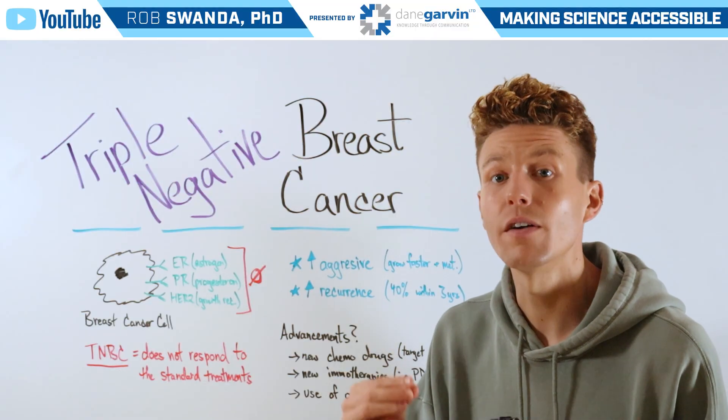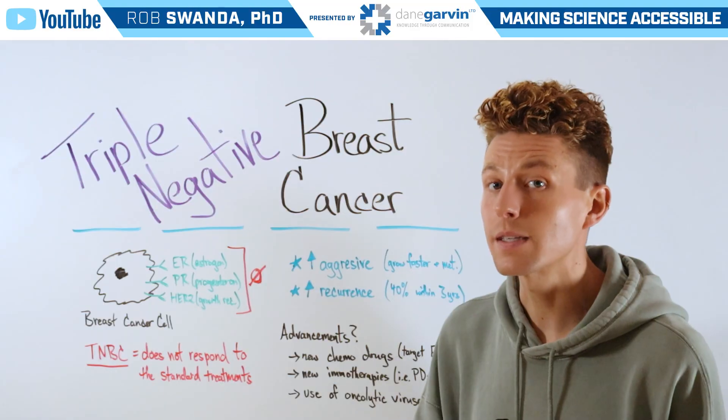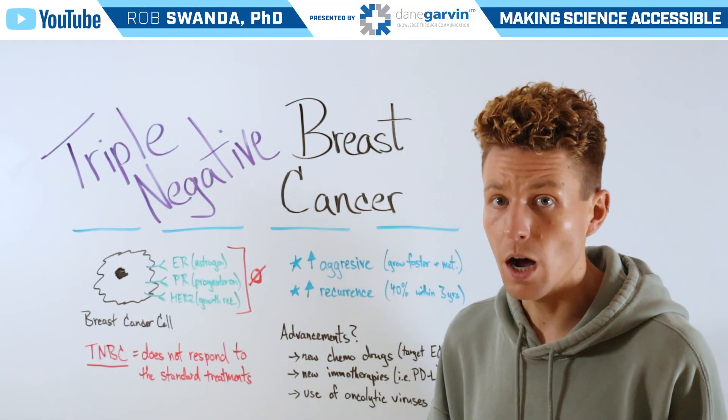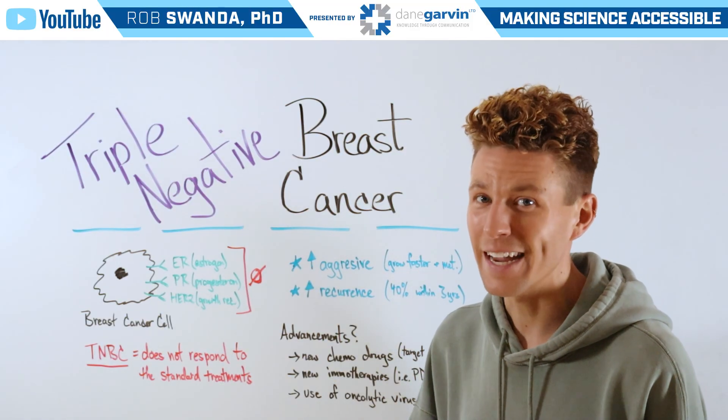We've talked about the approval of oncolytic viruses for skin cancers. If you have a video request you'd like us to break down, make sure to drop a comment on this video and stay connected to the channel.